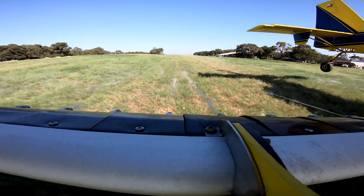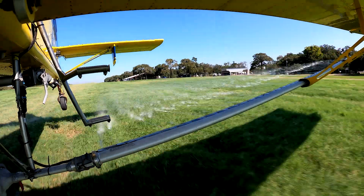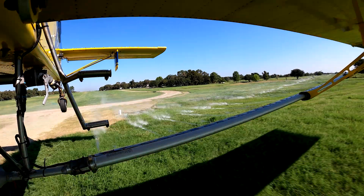The booms on my airplane have 109 nozzles, nine tips. I just went with all straight stream, three different sizes — every third one is a different size. These booms are able to maintain the same amount of pressure on each tip from the center of the boom all the way out to the end of the boom.